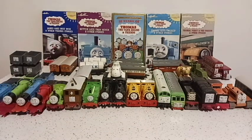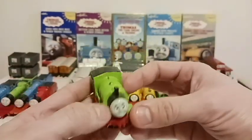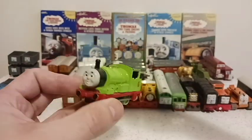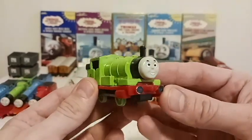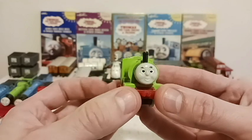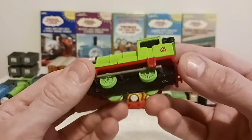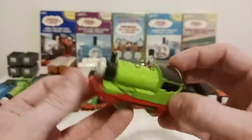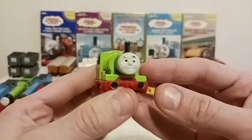Then we've got our next tank engine — Percy, the little green engine who gets a mixed rap, but I always loved him. When he first debuted and came out from under that cloth, it was really cool. He had some really memorable episodes and got heavily featured in seasons two and three. Look at his face — a little cross-eyed, a little goofy. Four wheels, little tank engine. His sticker's kind of peeling off a little bit, but looks pretty good shape — one of the better-conditioned ones next to James.